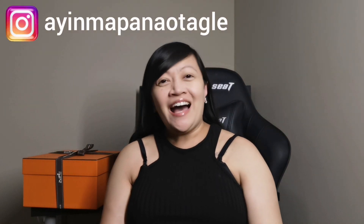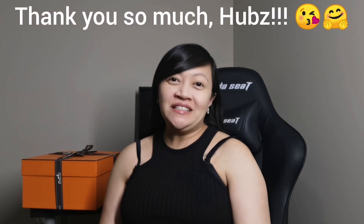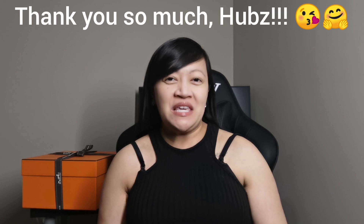Hey guys, it's Ayan. I hope this video finds you well. Today is September 16, 2023, and it's one of the most memorable days ever in my life. It's because I just got my first Hermes bag. It's a gift from my husband as a push present for me because I will be delivering BBT, our first baby, next month.